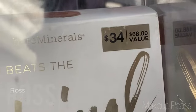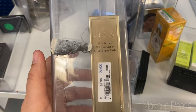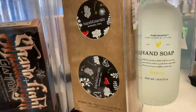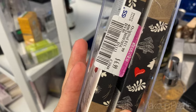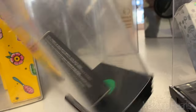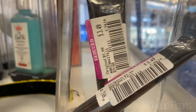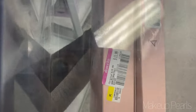At Ross I found a Bare Minerals set — usually a $34 retail, $68 value — on clearance for $8.99. From Stila, I found the Hide and Chic fluid foundation in shade Tan going for $10. For Bare Minerals, the mineral veil — usually $25 retail, $39 value — is on clearance for $6.99. The Bare Minerals lip balm duo is limited edition going for $6.99. From Wanky Lux I found a lip gloss going for $2.99, and a clearance matte lipstick going for $3.99.